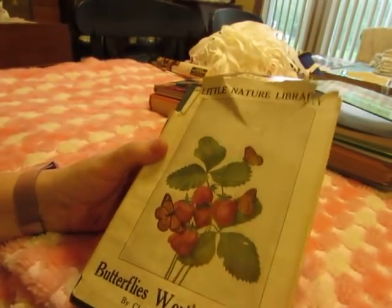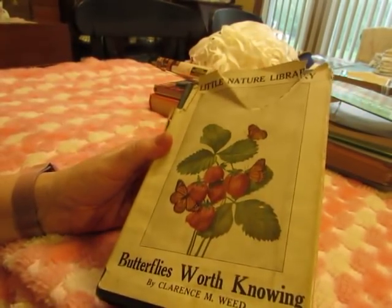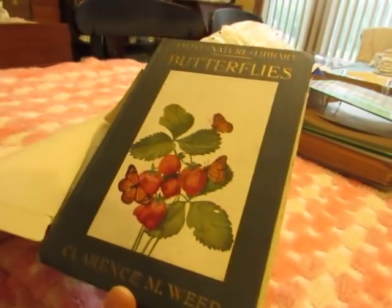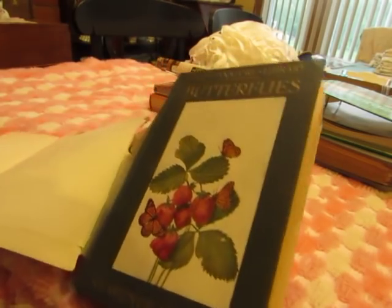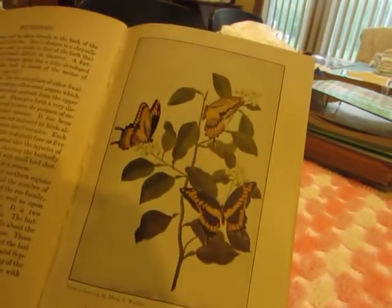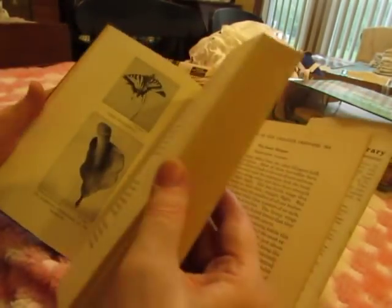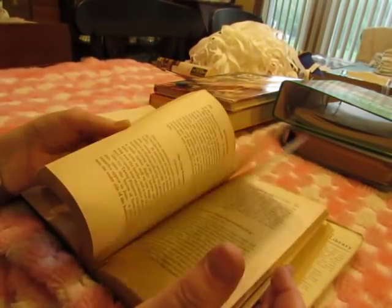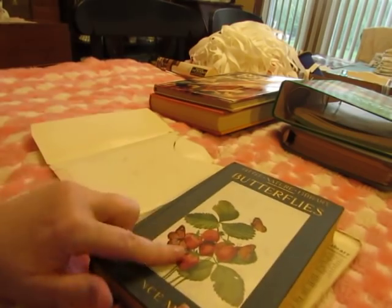This is a really pretty book — Little Nature Library: Butterflies Worth Knowing. Look at that cover: strawberries and butterflies. There are some color plates in there, so I will make a nature journal or even just a butterfly journal and include these color plates, with this as the cover.